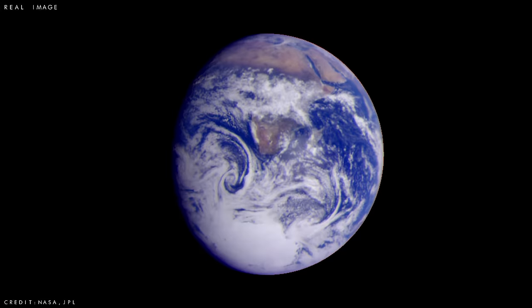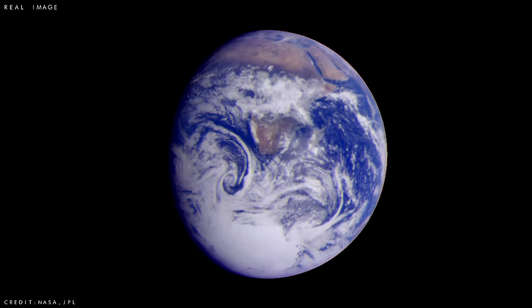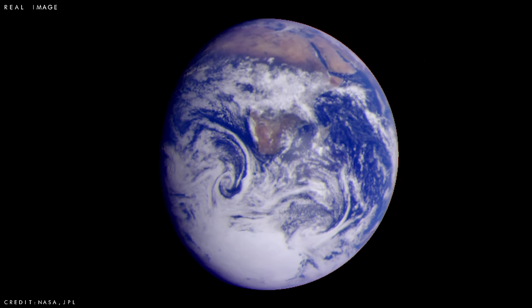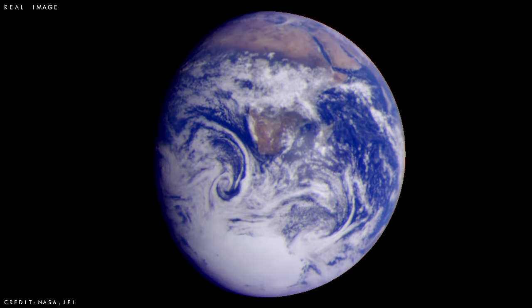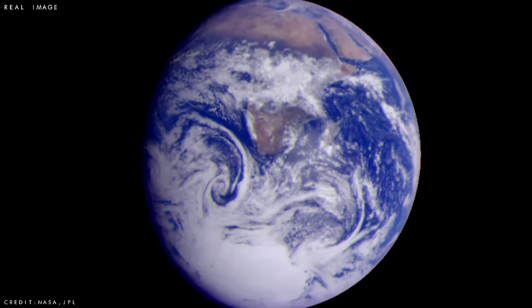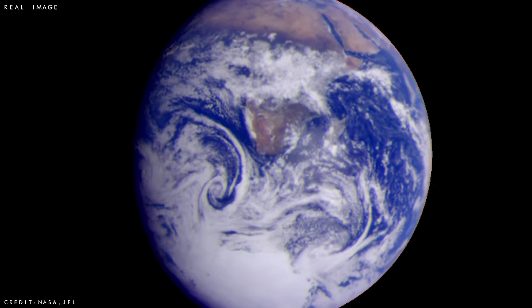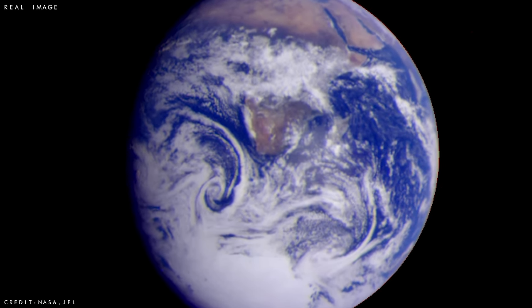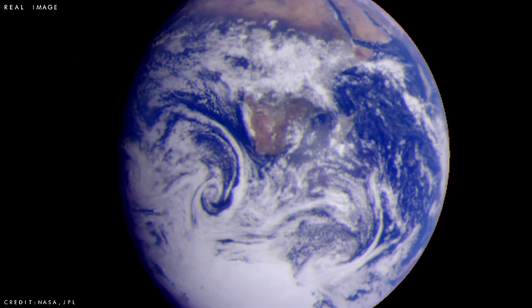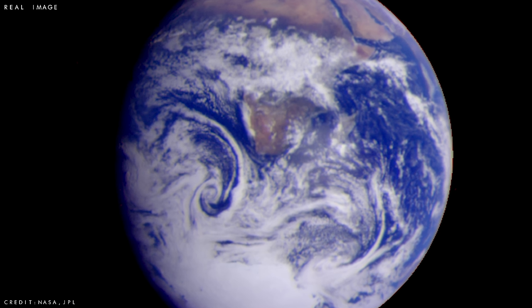During the first flyby, Galileo captured this magnificent true colour image when it was around 1.5 million miles (2.4 million kilometres) away. You can see Africa stretching upwards from the centre of our majestic planet, while the sunlit continent of Antarctica silently sits at the bottom, all of which is being slightly shrouded by swirling clouds.